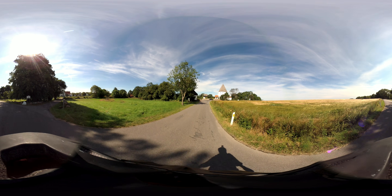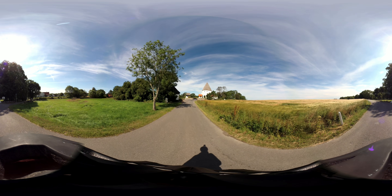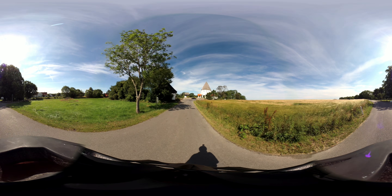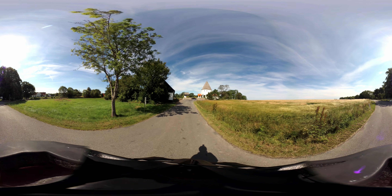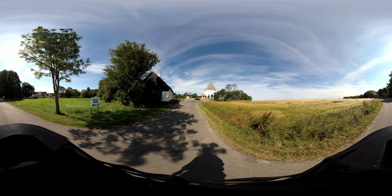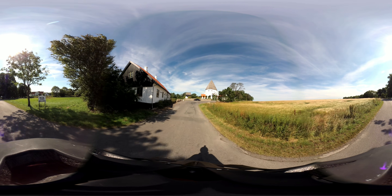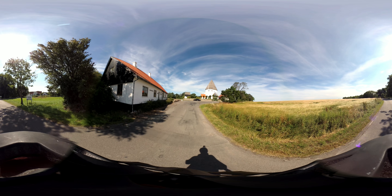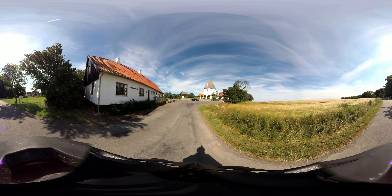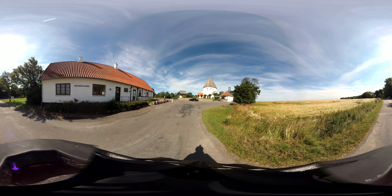So that was a tour of St. Olaf's round church, one of four round churches on Bornholm. This is Bronwyn Lund from Bornholm Tours, signing off — bye for now.